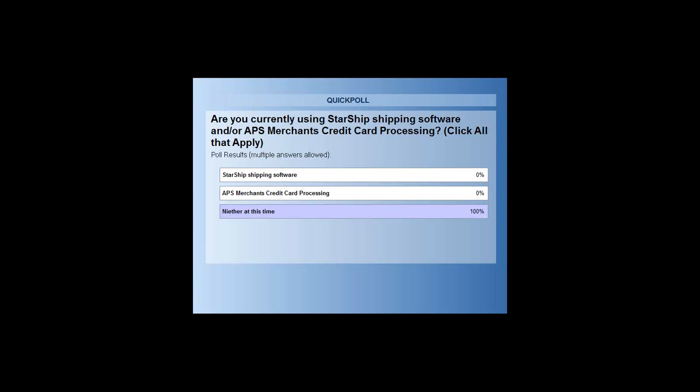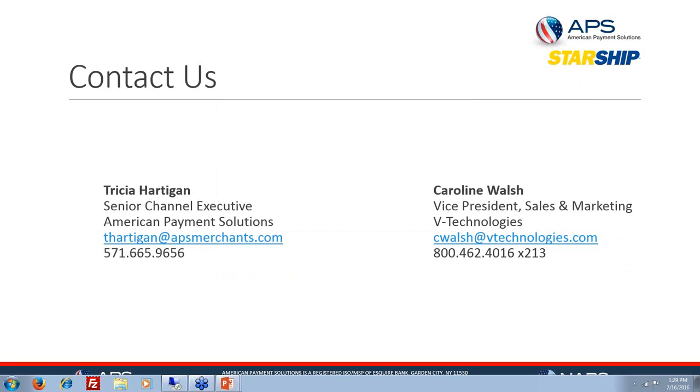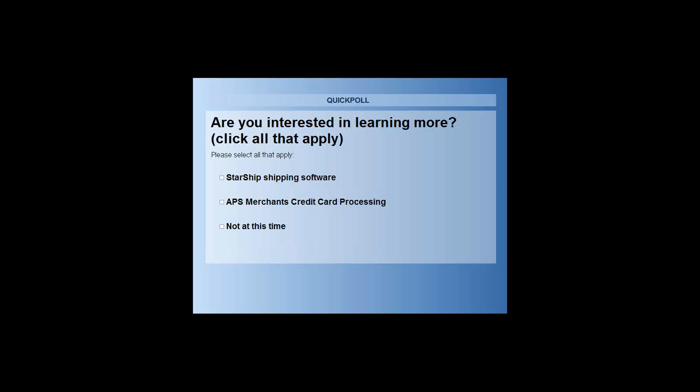Looking at poll results: 100% of attendees aren't currently using either Starship or APS Merchants, and 90% of attendees voted. A second poll is going up — are you interested in learning more? Click all that apply: Starship shipping software, APS merchant credit card processing, or not at this time. We really appreciate your answers.